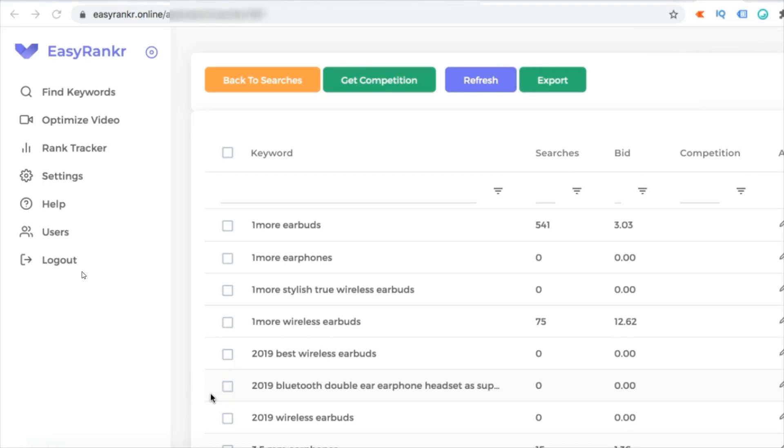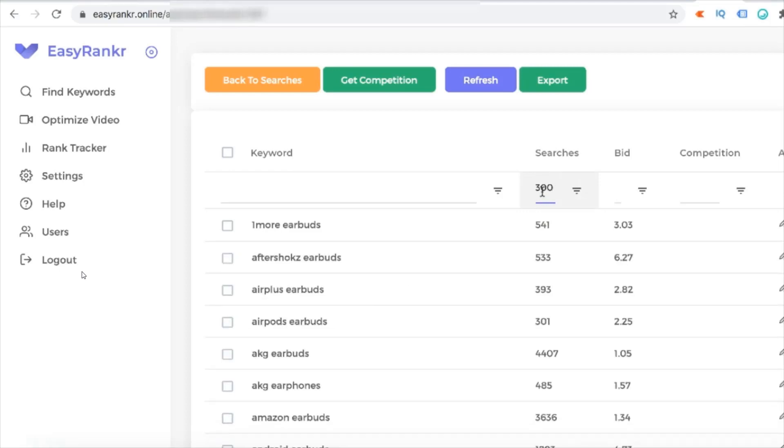Now we are going to find keywords which have a decent number of searches — let's say 300. If you find a keyword with 300 searches and rank it on YouTube as number one, and maybe 200 people come and just 3 or 4 people buy any of the products you are recommending, you can easily make $100 per month.